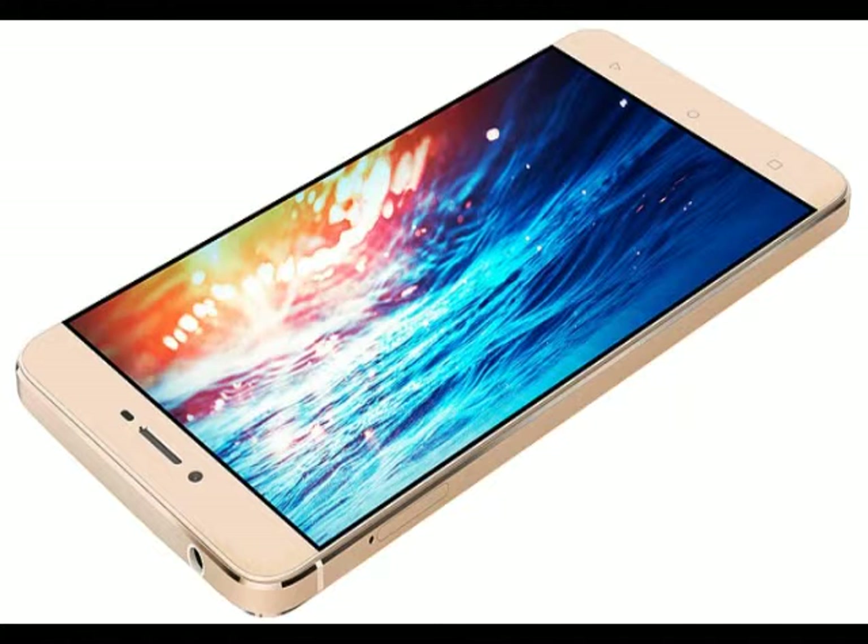Running Amigo 3.1 OS based on Android 5.1 Lollipop, the Genie S6 comes with dual SIM support — micro plus nano SIM. The second SIM slot also doubles as the MicroSD card slot.